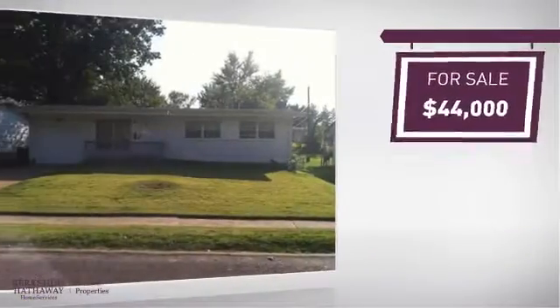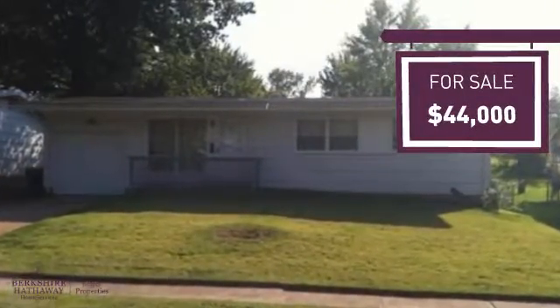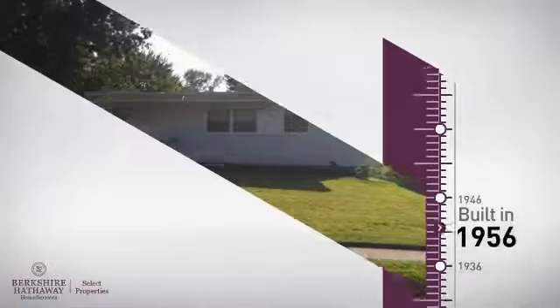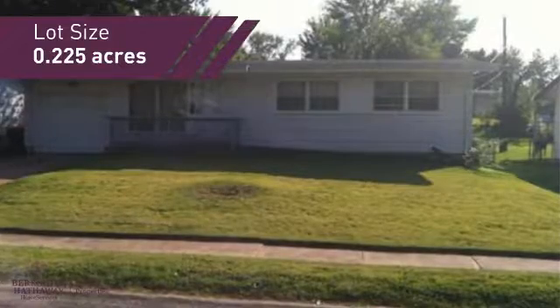Currently listed at just under $45,000, it provides a strong value and a great location. This property was built in the late 50s and provides the space you need for day-to-day activities.